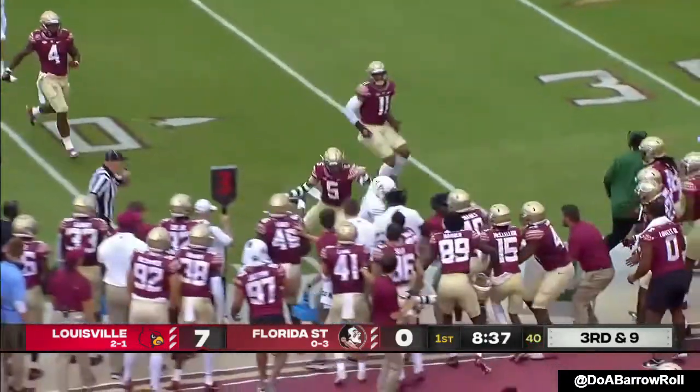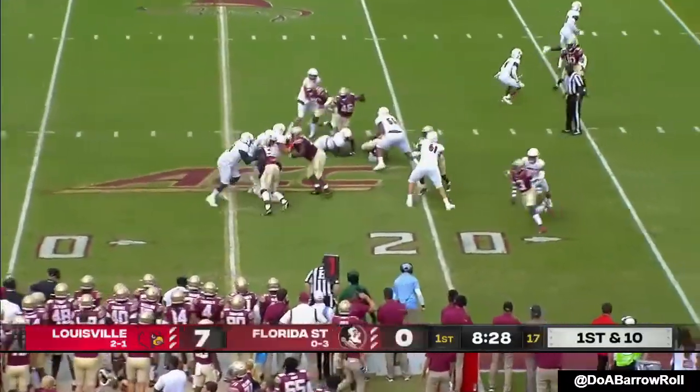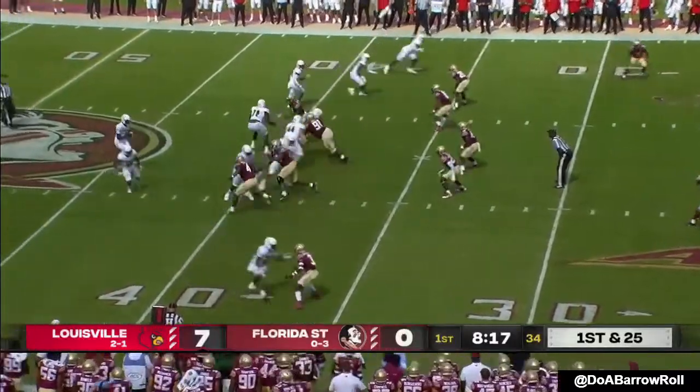Cunningham tucks and runs. A penalty flag down. Louisville gets a fresh set of downs. Another flag down coming behind the play as Jalen Mitchell — backed up to the 38, first and 25.